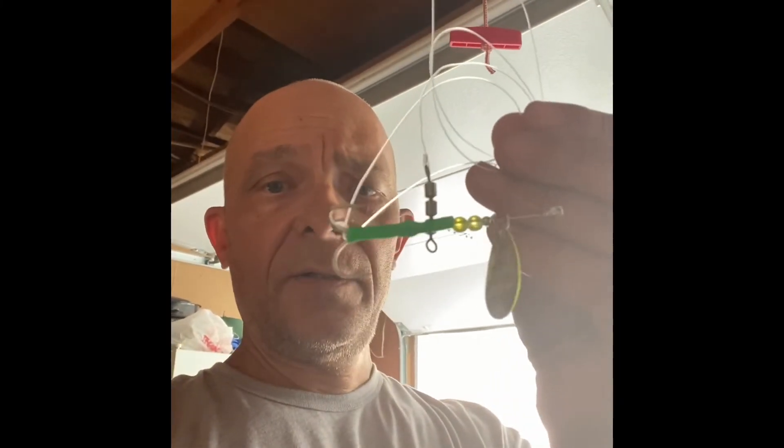We slow troll at about two and a half to three miles per hour depending on the current, with either Brad's Cut Plugs or small spinners. All the action today was on the Simon spinner — both fish. We lost one right by the boat and we got one about 16 pounds. Good luck out there.